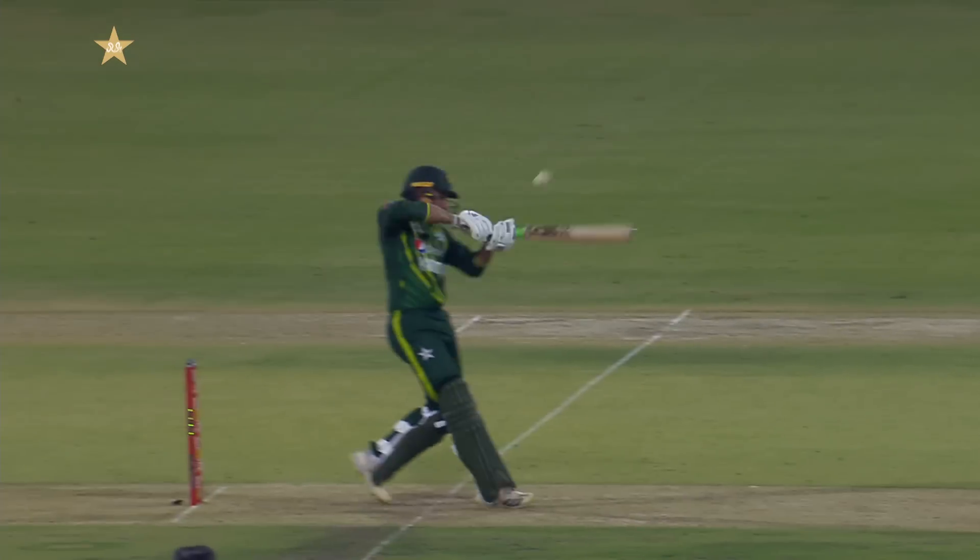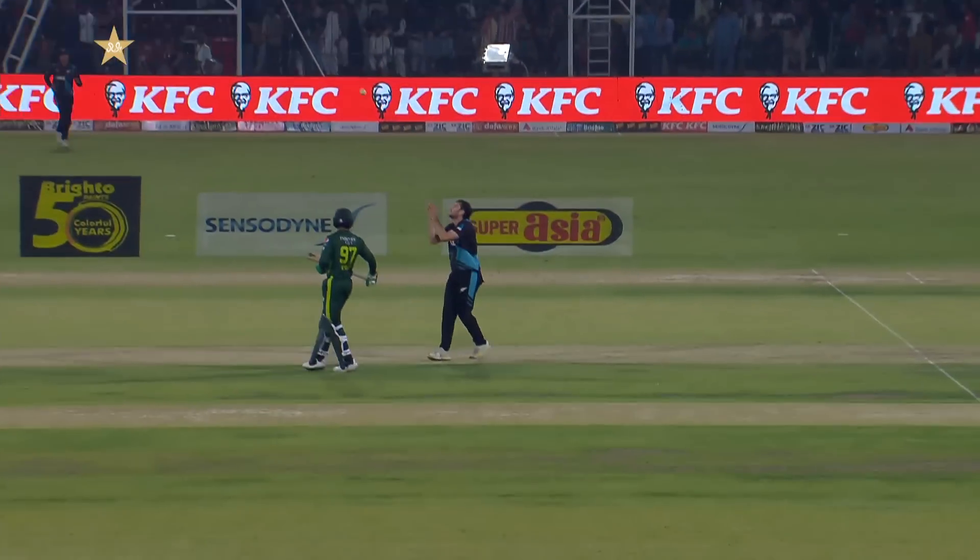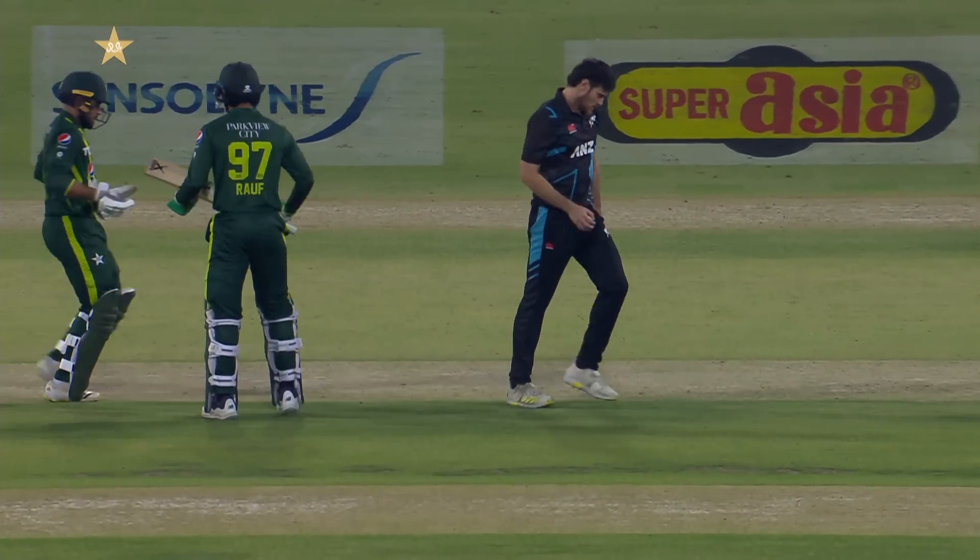The heart would have been racing for Ben Lister so early on in his career. Taking on the bouncer.